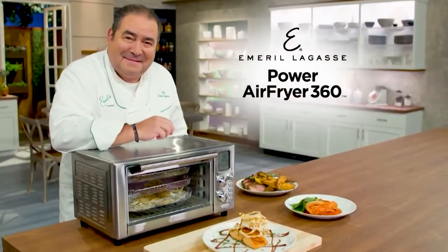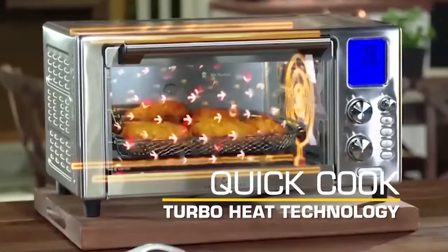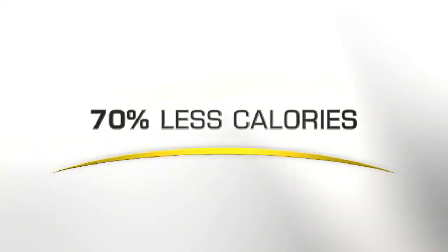Introducing Emeril Lagasse's all-new Power Air Fryer 360 — the air fryer with quick cook turbo heat technology that fries with air, not oil. Giving you delicious crunchy crispy results fast with up to 70% less calories from fat versus deep frying. This is going to completely change the way you cook.